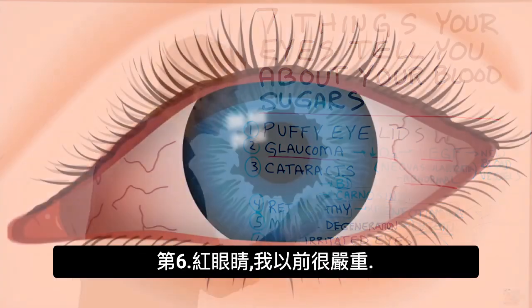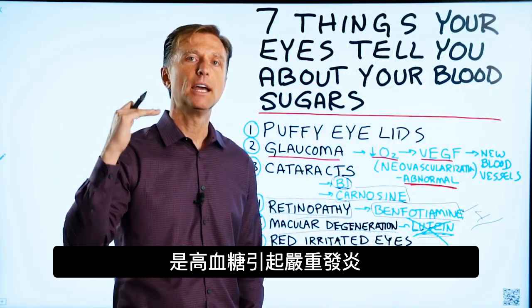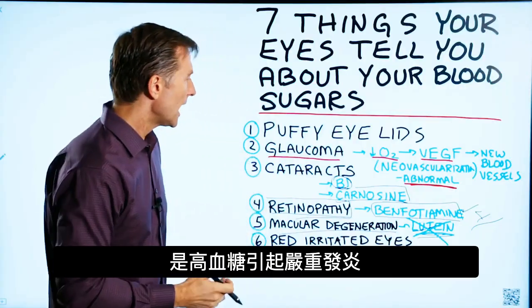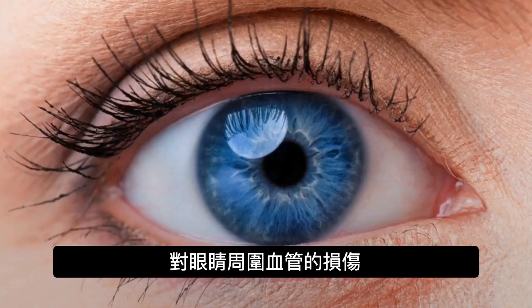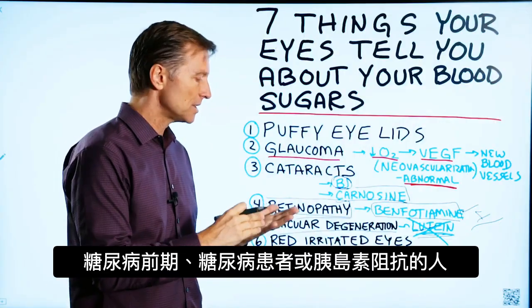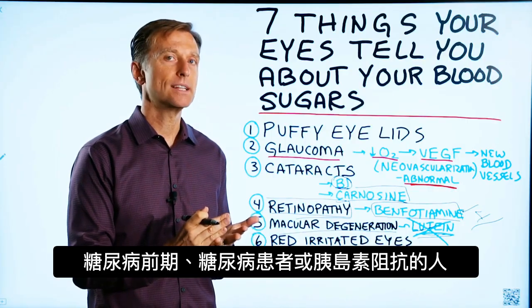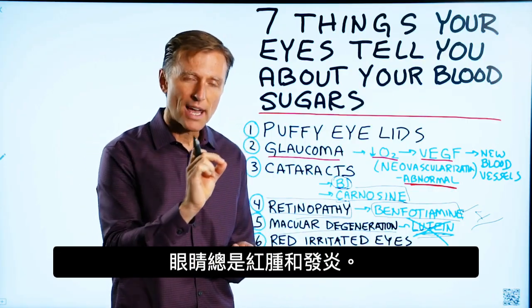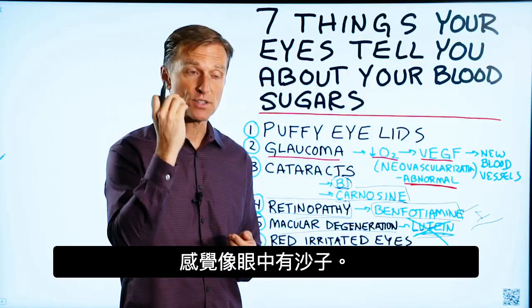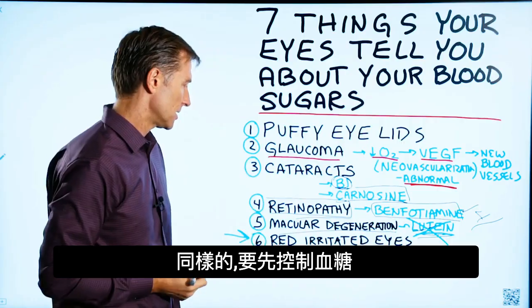Number six: red, irritated eyes. This occurs because of the inflammation from having high sugar and the damage to blood vessels around the eye. If you look at the inside of the eyelid in someone who is pre-diabetic, diabetic, or has bad insulin resistance, it's usually red, swollen, and irritated — and it feels like there's sand in the eye. Again, the thing to do is fix the blood sugars.